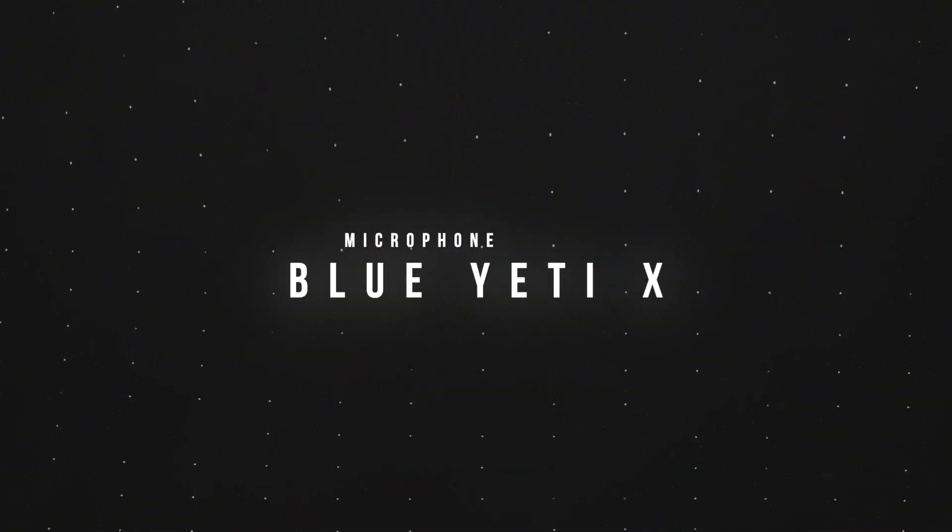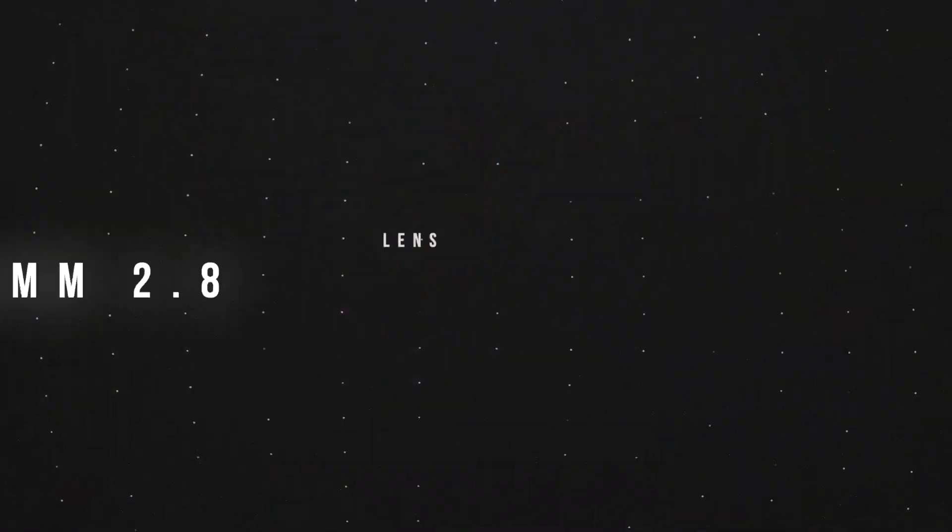Blue Yeti X microphone — sometimes you just don't want to deal with the lav mic. I can plug it right into the computer or the camera; it gets great audio for voiceovers and talking heads. Sometimes I have it on the desk when the camera is facing this way and I just don't want to use the lav mic.